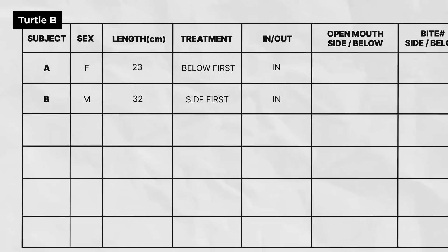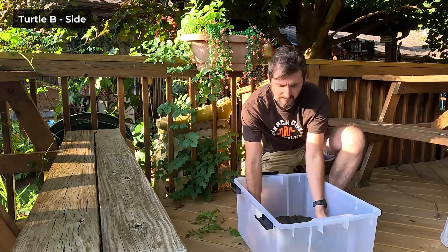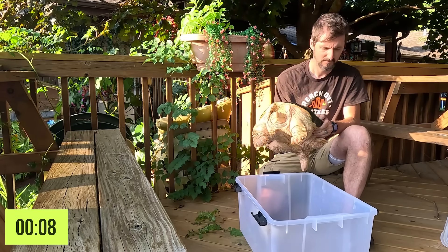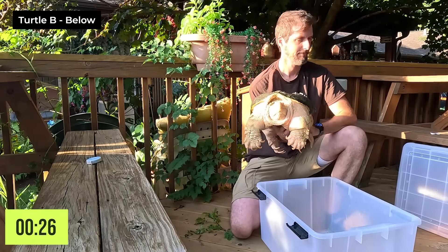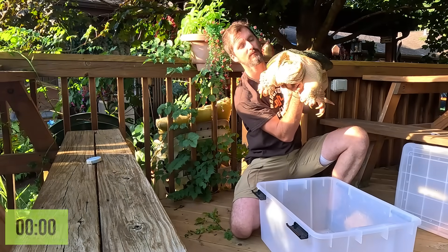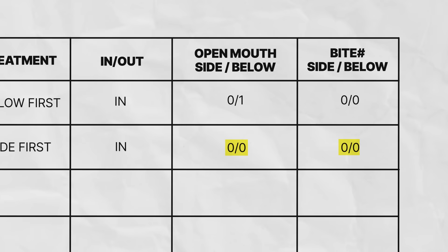Turtle B is a male kept indoors with a carapace length of 32 centimeters. He is in the sides treatment, so he was handled from the sides first and from below 15 minutes later. Turtle B showed no signs of aggression when handled from the sides or below.